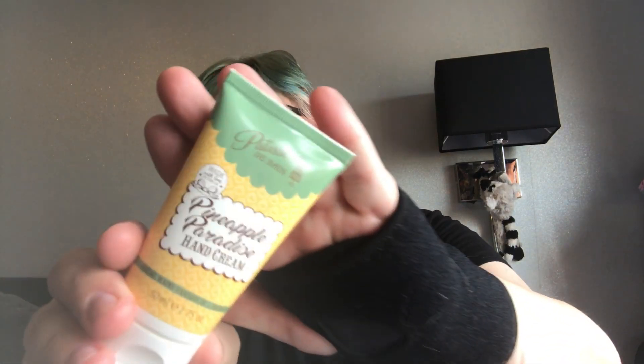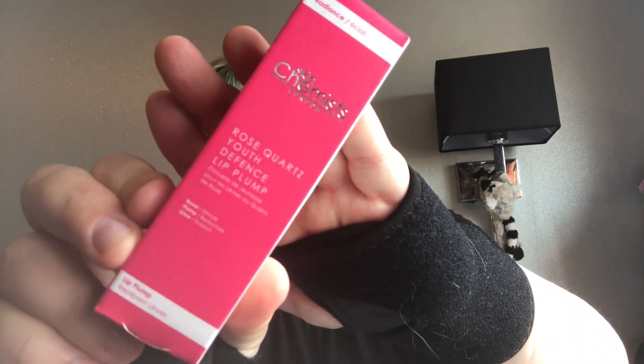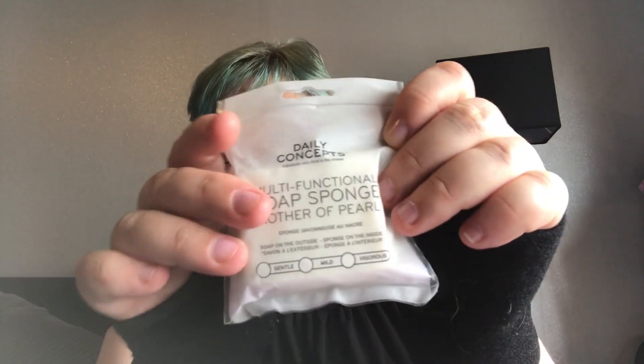The next thing I have is Patisserie DuBan Pineapple Paradise Hand Cream. I'm using quite a lot of hand creams at the moment with all the hand washing, so that's lovely. This is the Skin Chemist Rose Quartz Youth Defence Lip Plumper — I have one of these already, so I'll pop this in my backpack. Next is the Daily Concepts Multifunction Soap Sponge Mother of Pearl — gentle, mild and vigorous. This is one of those soap bars with a scrubber on the back. I've tried the charcoal one, so I'll look forward to trying this one.